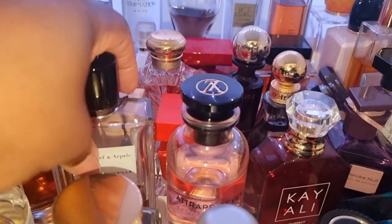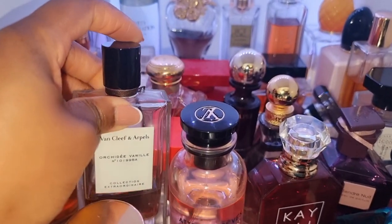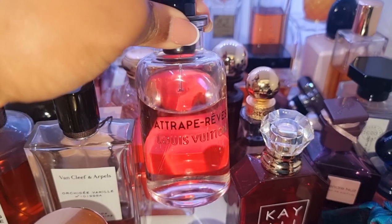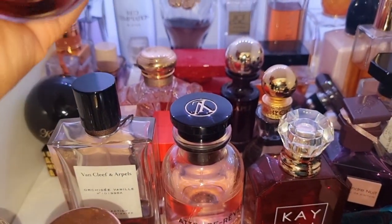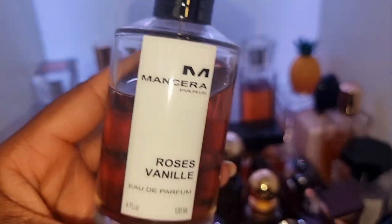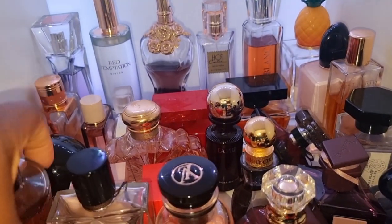Here we have Orangey Chocolate Vanilla — this is Orchidee Rouge, Orchidee Vanille. We've got a Trap Red by Louis Vuitton — this is Delina's little sister, smells incredible. We've got one of the best and most long-lasting perfumes in my collection — Roses Vanille by Mancera. You cannot go wrong with this beast mode rose perfume. It's incredible.